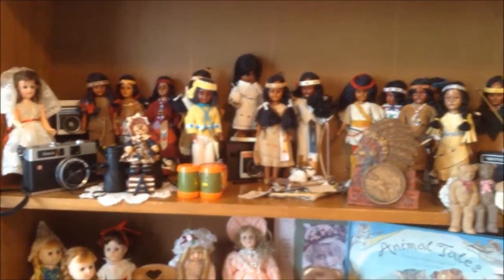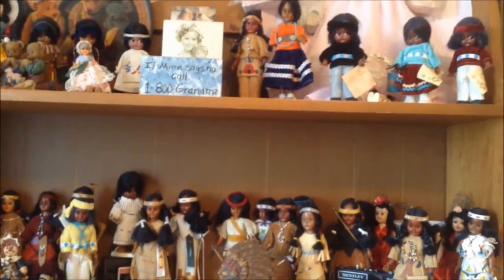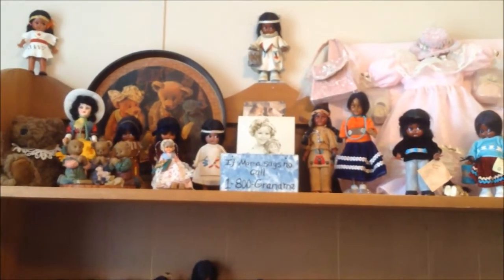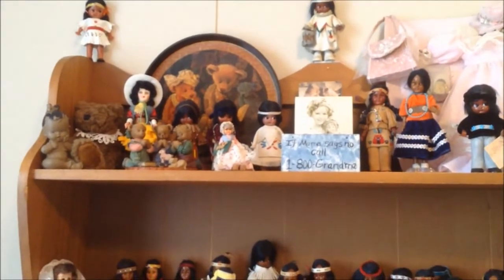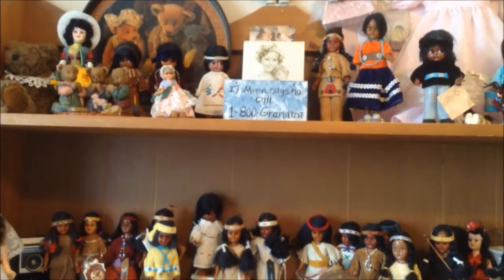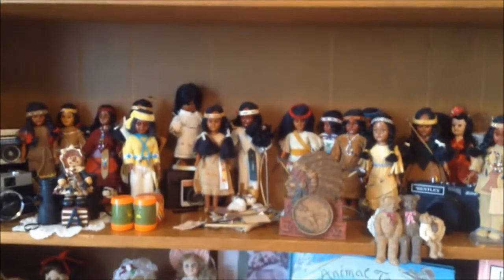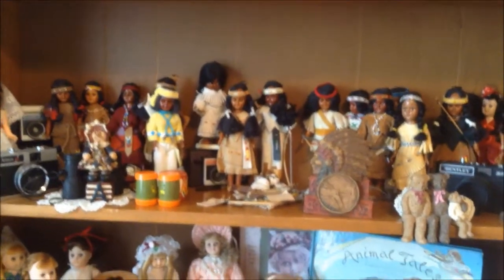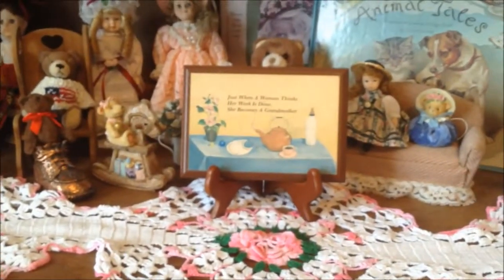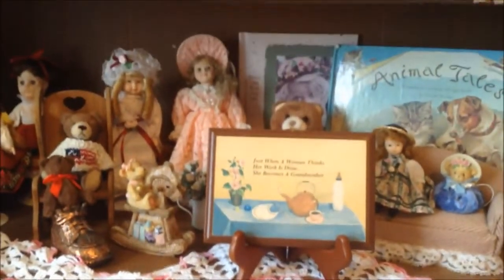I should have painted this little chest. It's so funny - years ago I was busy taking paint off that people had put on things, and now we're putting paint on again. 'If mama says no, call 1-800-GRANDMA.' All these things are something I've treasured for a good while. I always like these little dolls. This is about all I have room for in this house - these small ones. At my other home I had all kinds of dolls - a lot of vintage dolls and beautiful dolls.